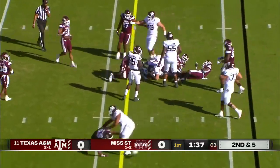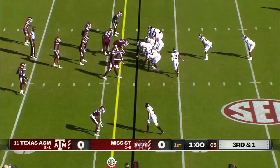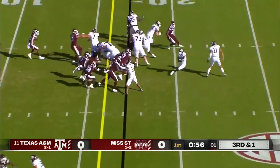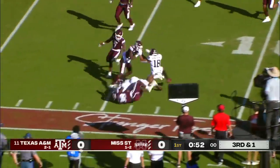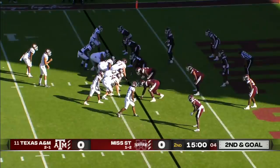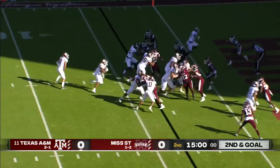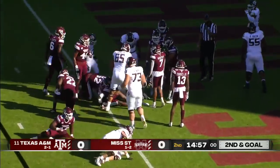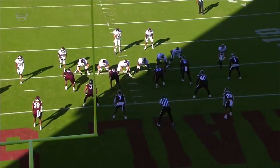Nope, they'll keep it on the ground — why not, it's worked. Spiller gets it close to the line to gain. Here's Smith coming near side, inside the 10 down to the 5. Handoff to Spiller — he just powers his way into the end zone. Touchdown!